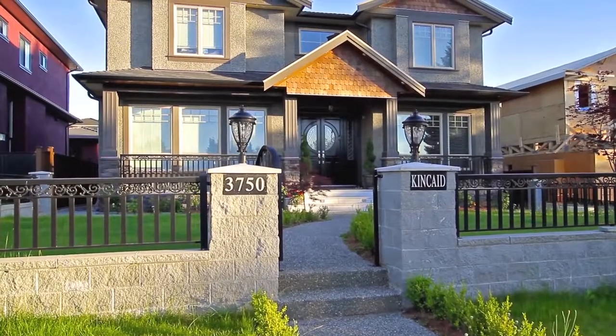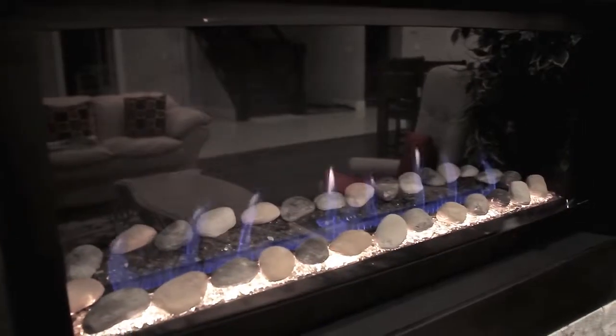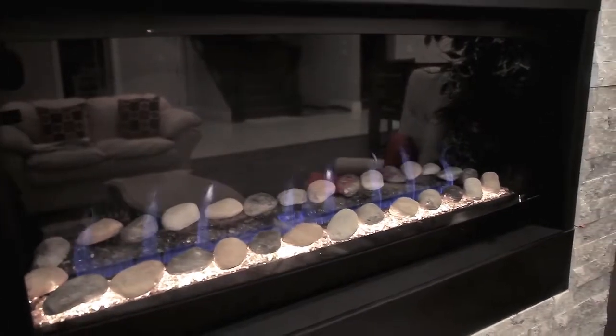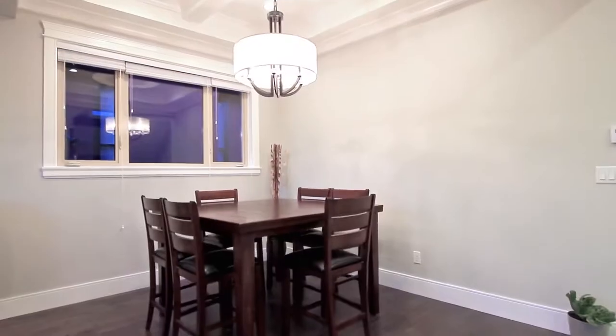With a cedar wood and stone exterior, 3750 Kincaid Street makes a lasting first impression. The main entryway opens up to the living room and formal dining room, both with high coffered ceilings and engineered hardwood floors.